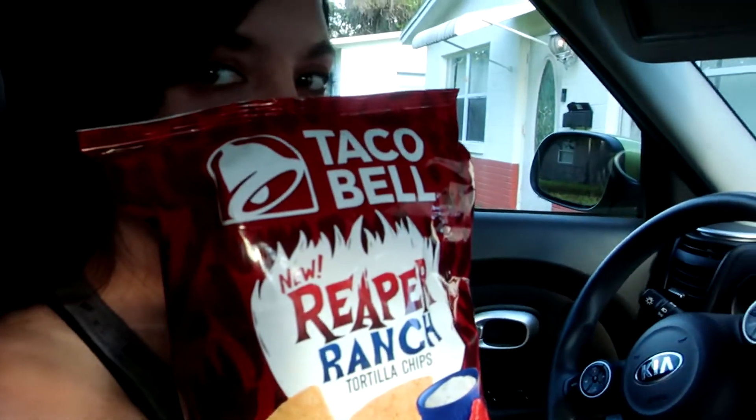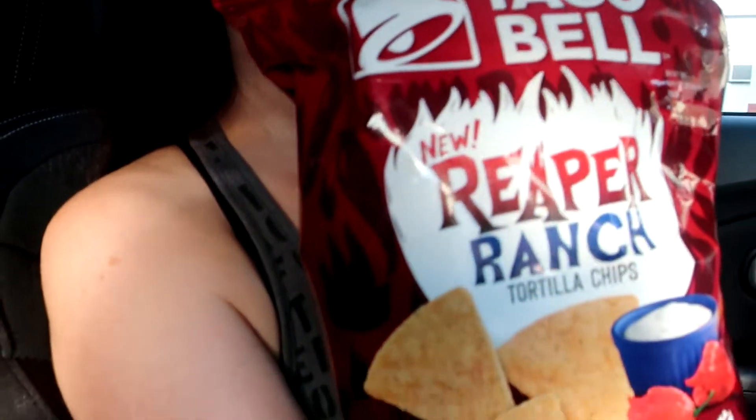Hello everybody and thank you for joining us for another video's food review. Today we're trying Taco Bell's Reaper Ranch.